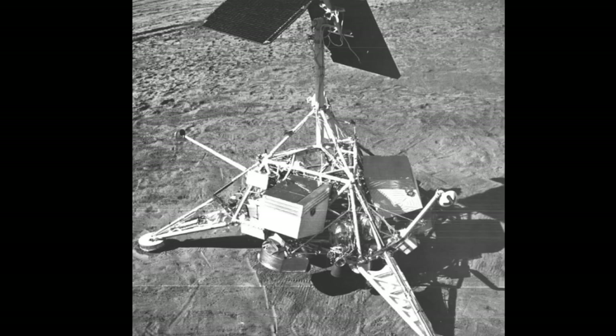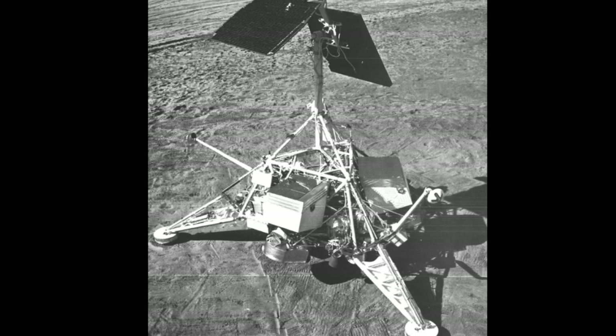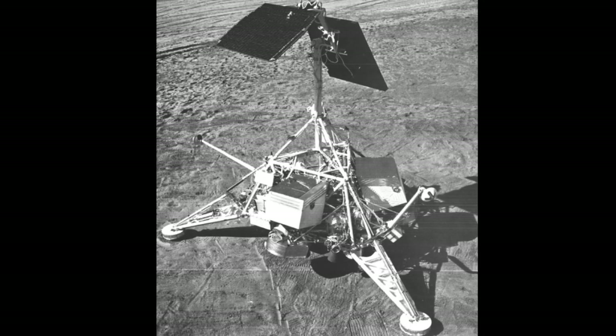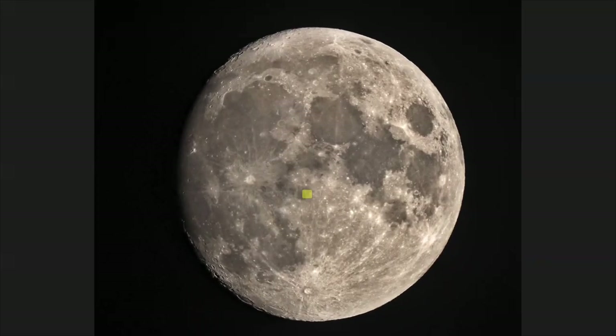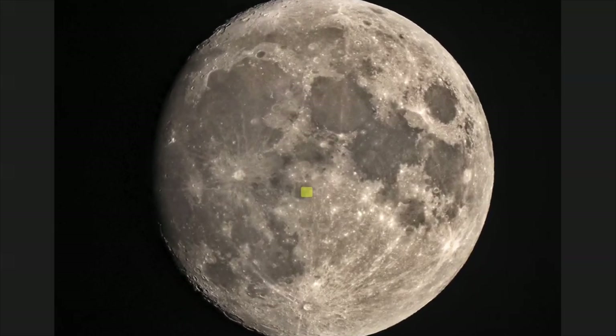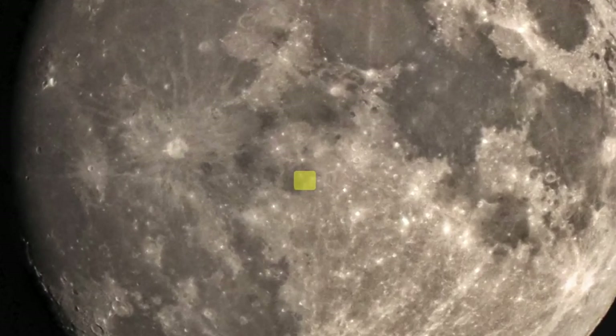Surveyor 6. Surveyor 6 was the first spacecraft to lift off the lunar surface after landing, flying about 10 feet into the air and landing again about 8 feet from its initial landing site. The craft was able to take pictures of its initial landing site, helping scientists confirm properties of the lunar soil.